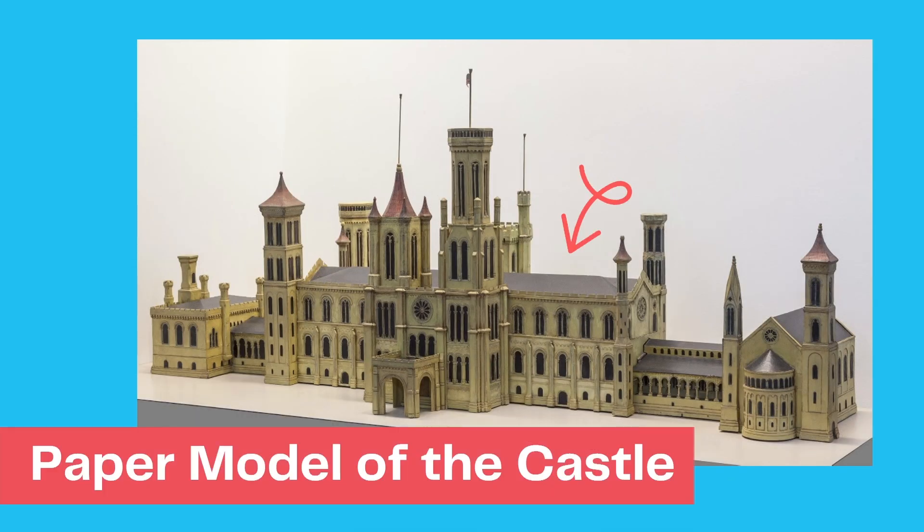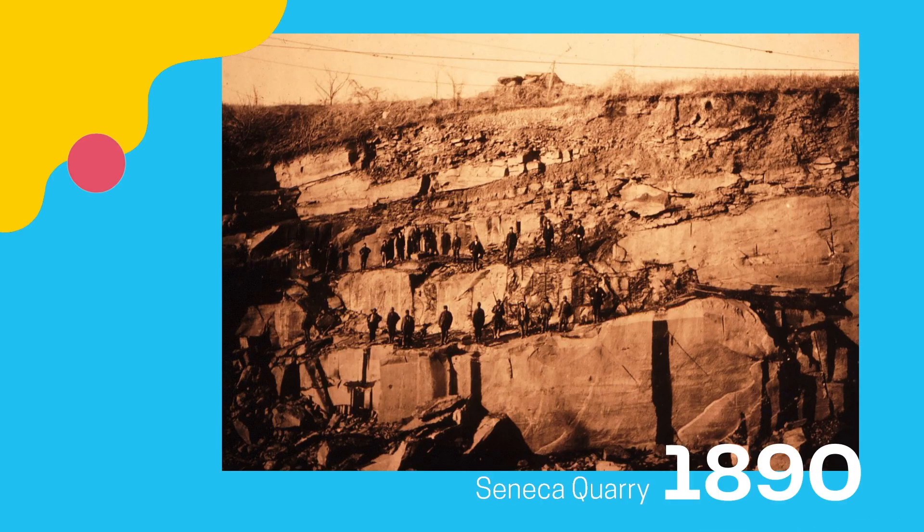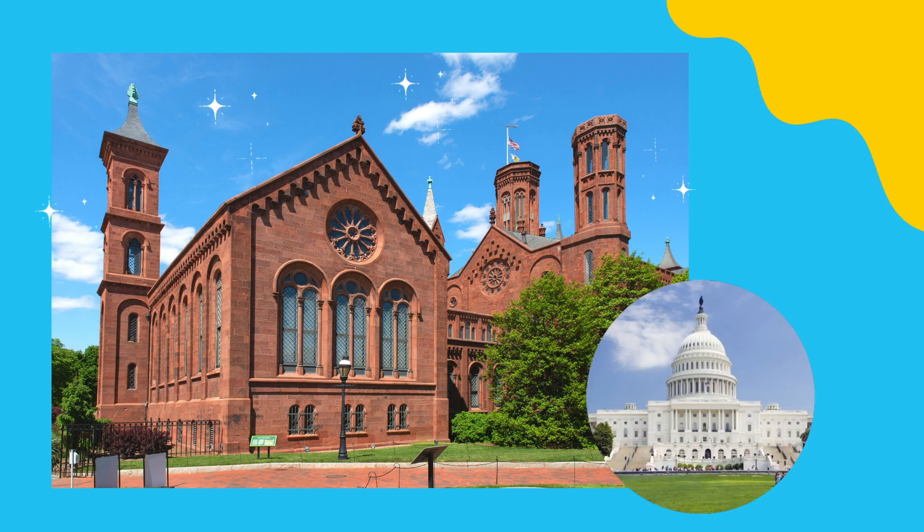This paper model was created by Renwick and was found in the castle attic during the early 1970s when the castle was undergoing renovations. The model looks different from the actual completed building in a few ways — there's an extra floor, an extra tower, and the color is different. The Smithsonian Castle is made from red sandstone quarried in Seneca, Maryland, further illustrating how it differs from the other light-colored, classically styled government buildings on the National Mall.